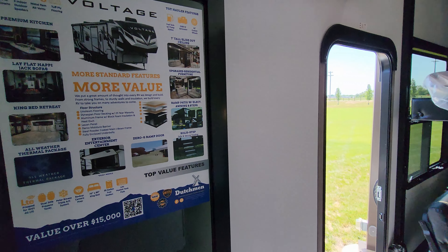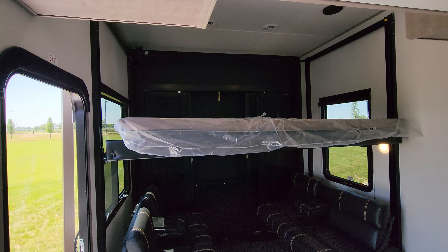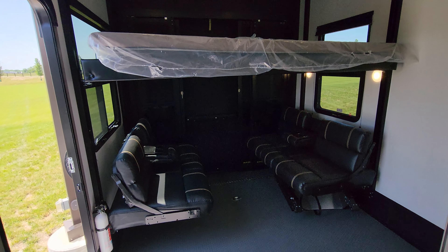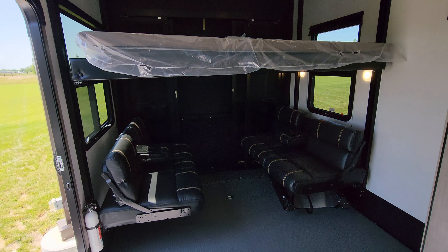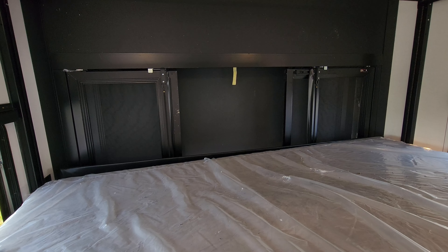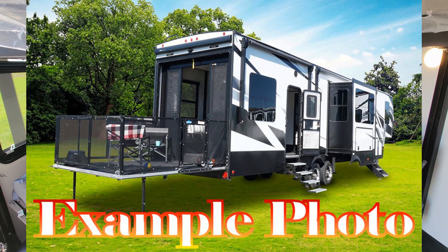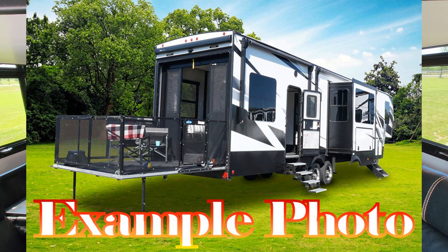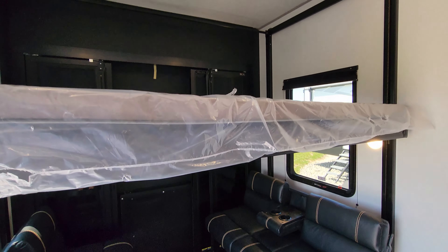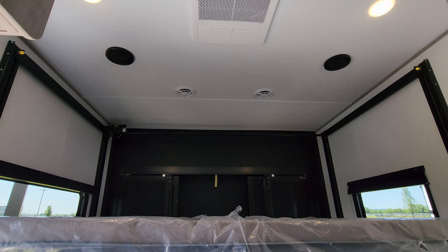Back here we have a Happy Jack bed system. You have a bunk up top and a lower dinette or bed area — currently in seating mode but it will flip into bed mode as well. This unit was ordered with the three-season door in the back, which has sliding glass doors. There's basically a three-season wall back there that flips out into patio mode. Looking up top you can see one of three AC systems and a couple of speakers.